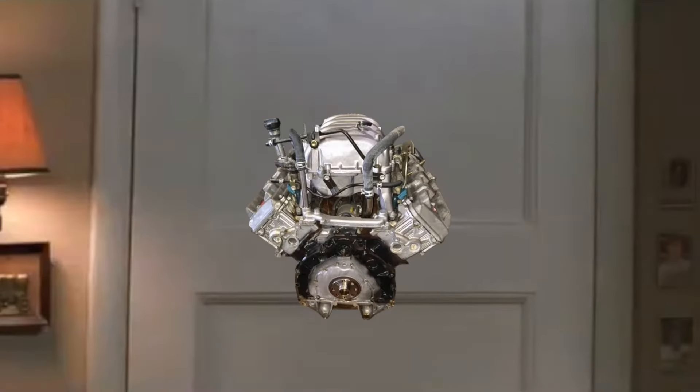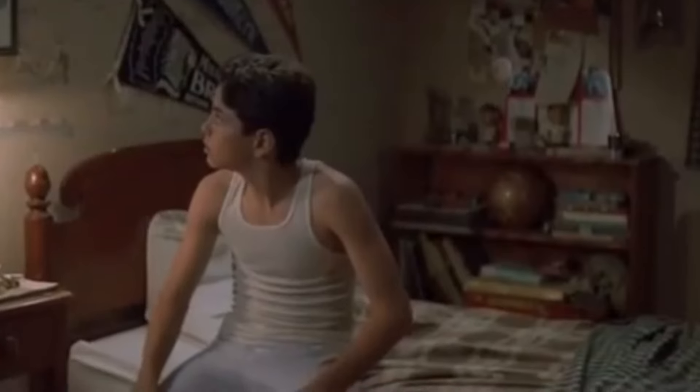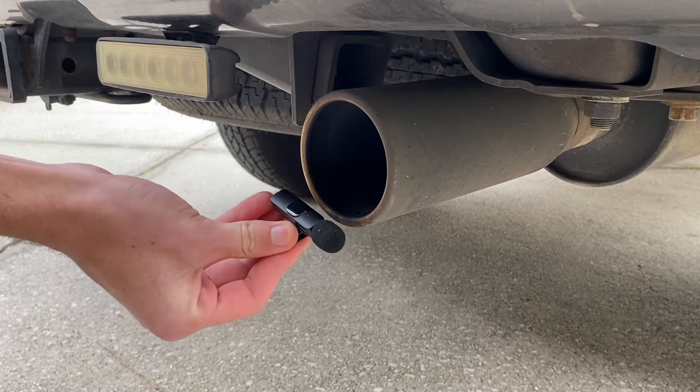Remember kid, there's heroes and there's legends. Heroes get remembered, but legends never die. Before we start, it's time for a mic test.